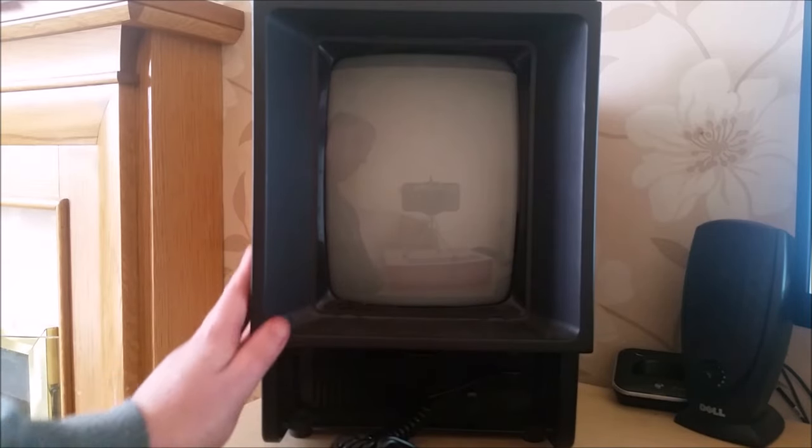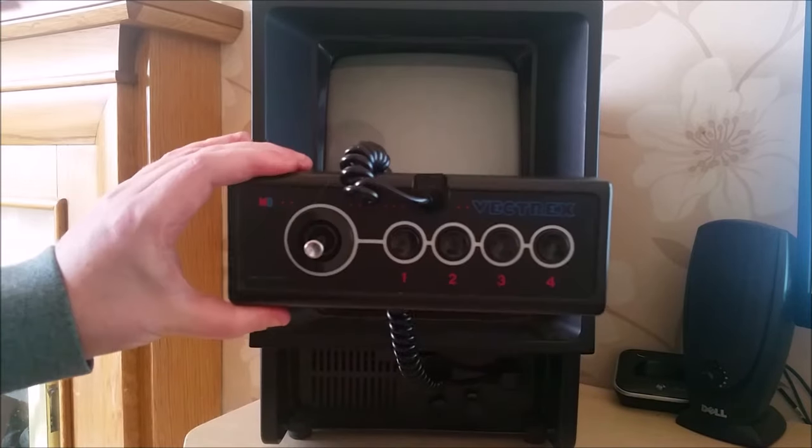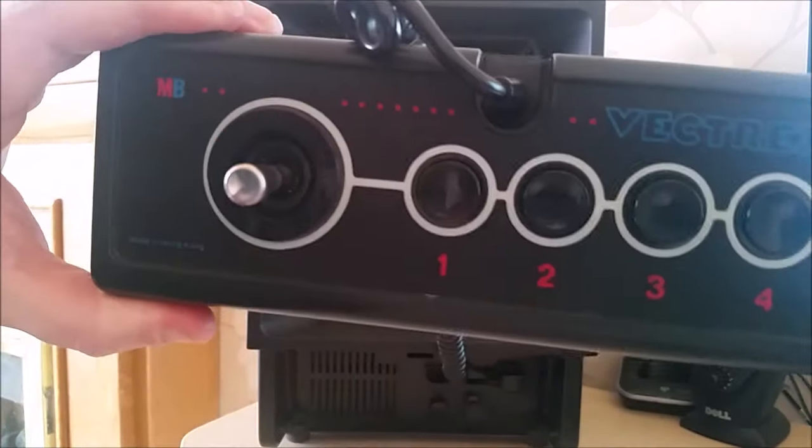But for those that do, you'll no doubt be interested to find out more about the proposed evolution of this cult machine. But to start with, I should probably recount a bit of the system's history.